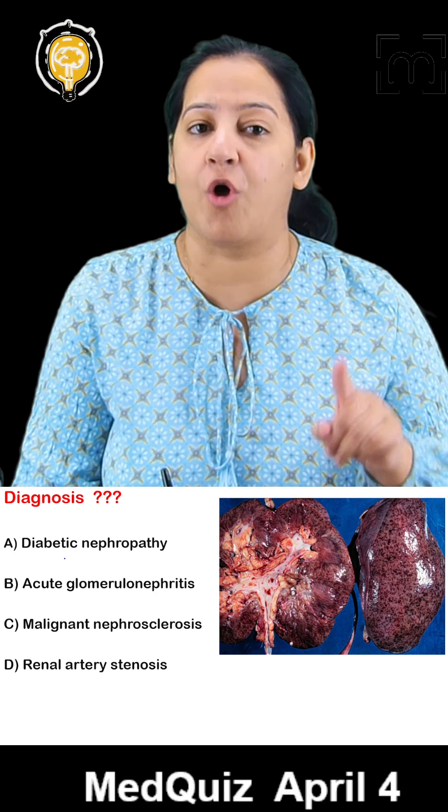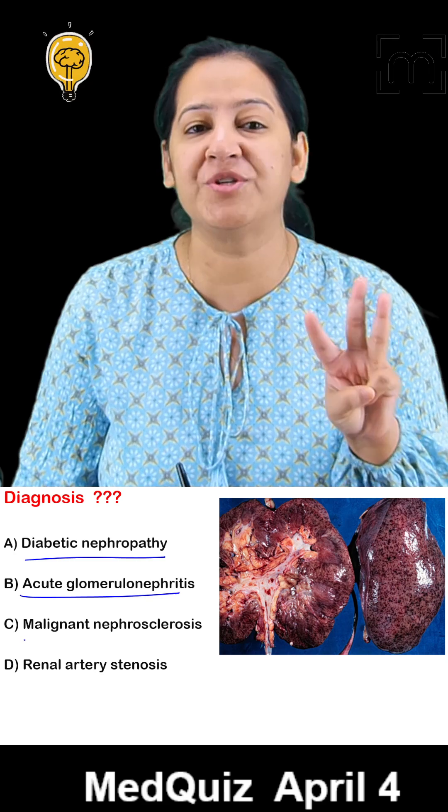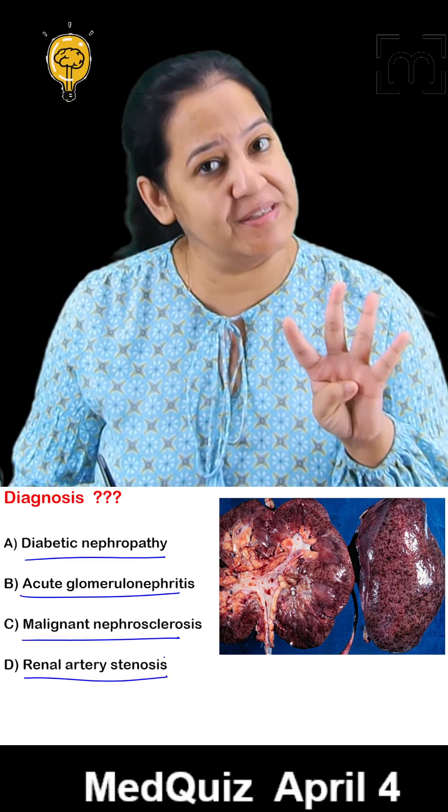Now what is your diagnosis? Your options are: Option A, diabetic nephropathy. Option B, acute glomerulonephritis. Option C, malignant nephrosclerosis. Or Option D, renal artery stenosis.